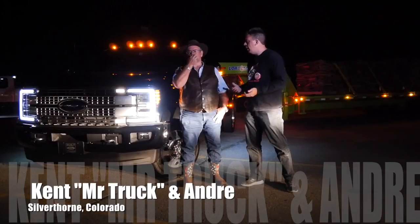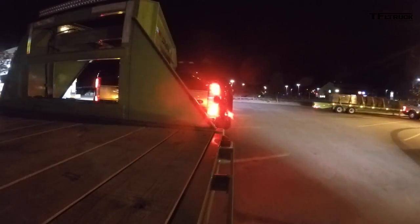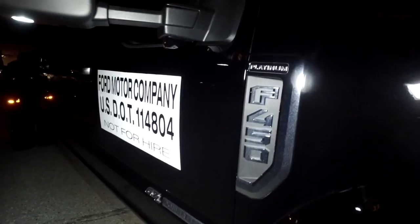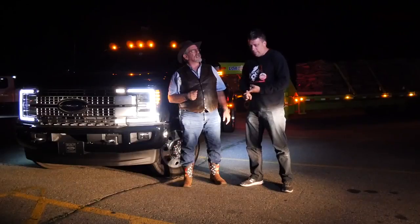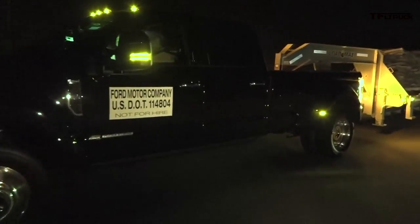Kent explains the midnight test: they had a 2017 Super Duty F-450 Platinum towing 30,000 pounds up their 'Super Eye Gauntlet' trail — in the dark. It was the ultimate midnight super eye gauntlet test.